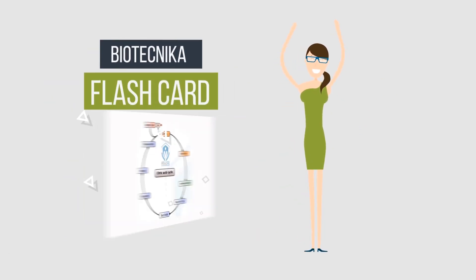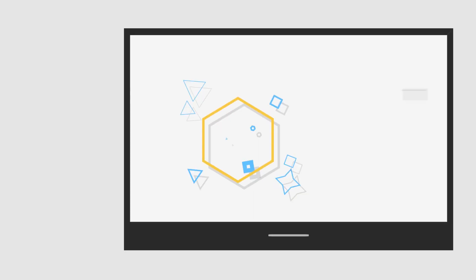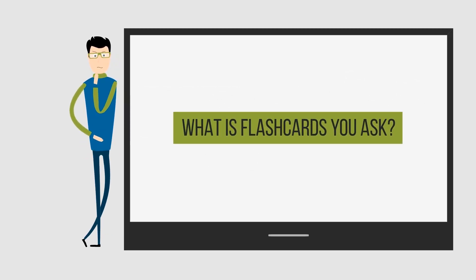Flashcards. Flashcards are the newest tool from Biotechnica's stable, which aids in memorizing concepts faster, retaining better, and revising smarter. In Biotechnica, flashcards are a simple tool that will aid in boosting your memory power to retain important concepts.